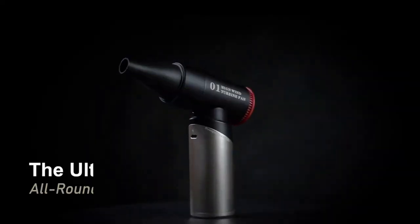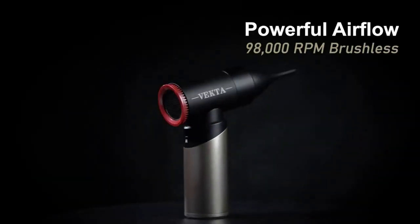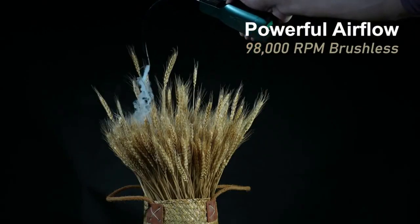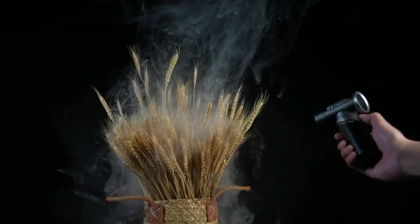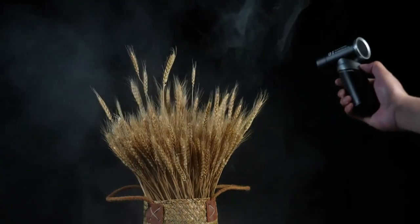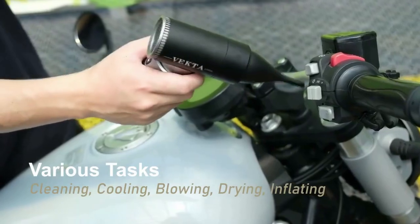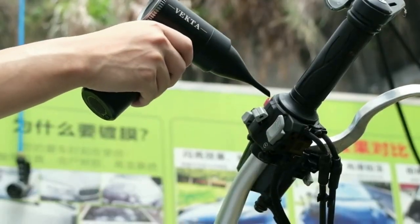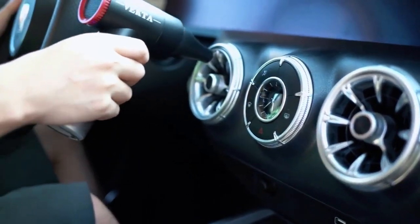Introducing Vecta, the ultimate all-rounder turbofan. Combining a powerful airflow with a 98,000 RPM brushless motor, the Vecta Turbofan is designed to be versatile, efficient and portable. It is designed to handle a wide range of tasks: cleaning, cooling, blowing, drying and inflating. You can use it to dry your pets, your hair, or even your freshly washed motorcycle.